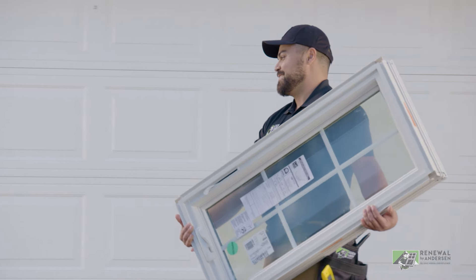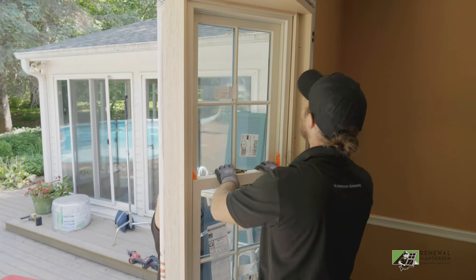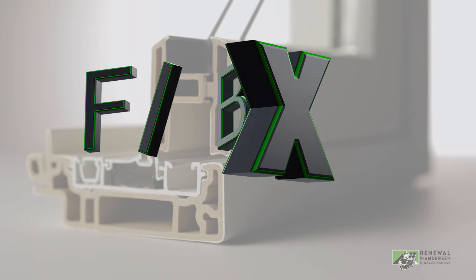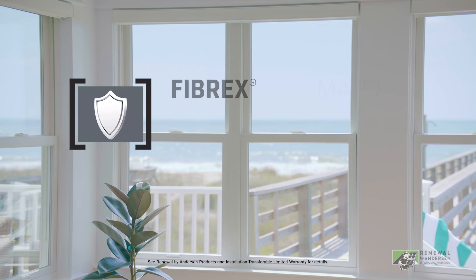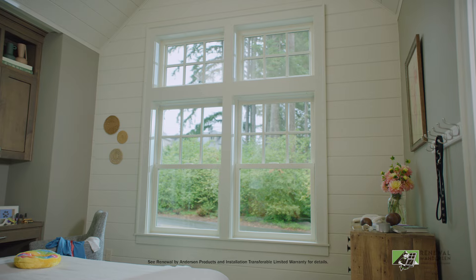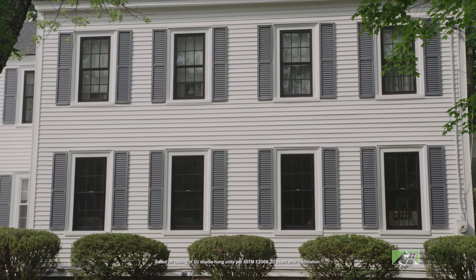Every Renewal by Andersen window is custom-made to within 1/16th of an inch of your exact window dimensions, and they're manufactured right here in the USA with Andersen's exclusive Fibrex composite material. Fibrex material is twice as strong as vinyl, it won't warp or crack or rot, and it's virtually maintenance-free, so you'll never need to scrape or paint again. That's why these windows stand the test of time.